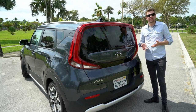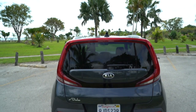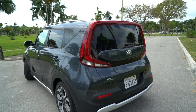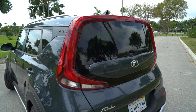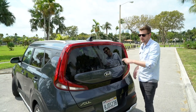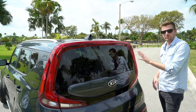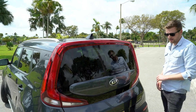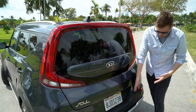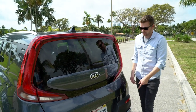Outside of the squinty-eyed front fascia, probably the 2020 Soul's biggest design change is the rear. Kia calls them boomerang tail lights — they don't light up all the way, but you get two sections that mostly light up and a brake light up top. There's also a neat piece of body paneling that separates the back window from the rest of the body, a new diffuser, and the X-Line silver cladding carries over to the rear.